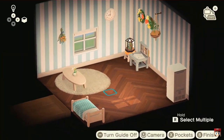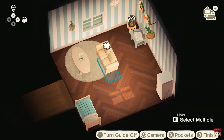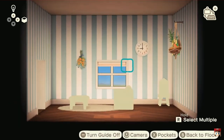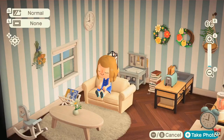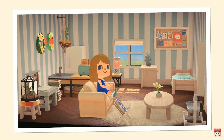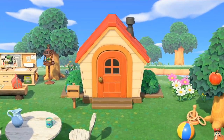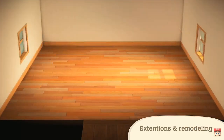Quality of life improvements have been made to home decoration to literally make decorating as easy as pointing and tapping. There's even the ability to highlight and batch move certain things to make it a little easier, and as with old Animal Crossings, extensions and remodeling are to be expected.